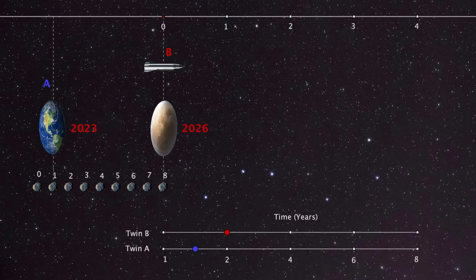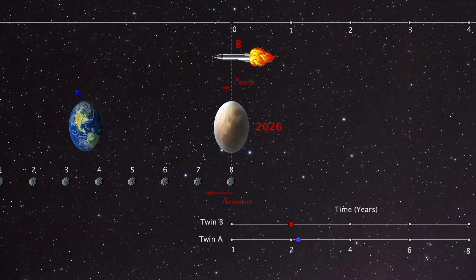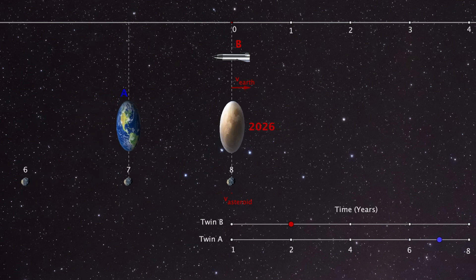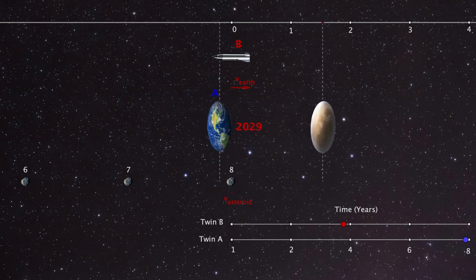Only one year has passed on Earth in this frame, making it year 2023 there. When the ship turns around, the distance between Earth and Tatooine first expands during deceleration then contracts again during acceleration back to Earth. The asteroids are now at rest together with the starship. After the boost back to Earth it is still year 2026 on Tatooine, but Earth is now aligned with asteroid 7 — meaning six years passed during this acceleration, so the starship leaves Tatooine in Earth year 2029 and arrives back on Earth on the 1st of January 2030.